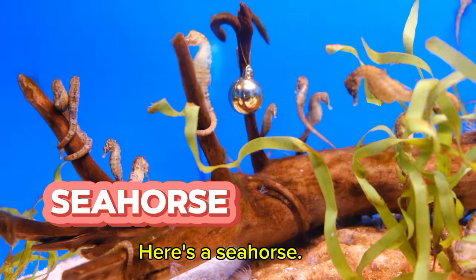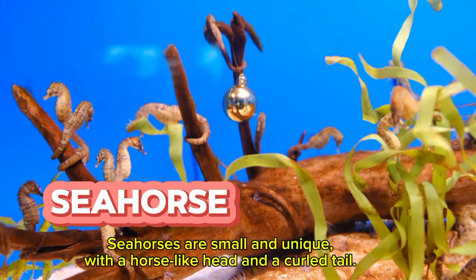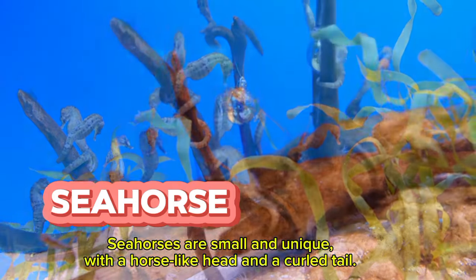Here's a sea horse. Sea horses are small and unique, with a horse-like head and a curled tail.